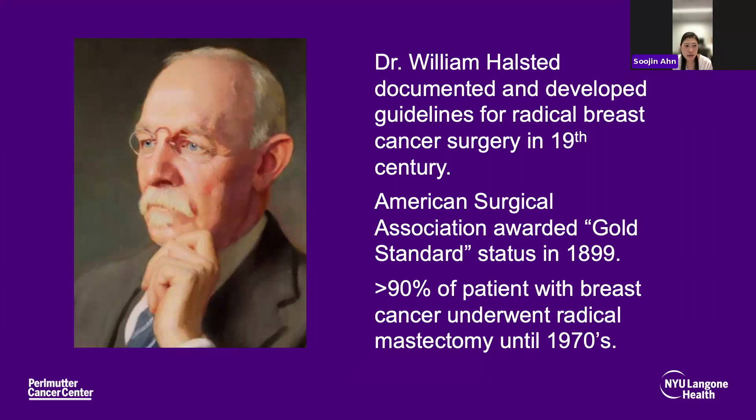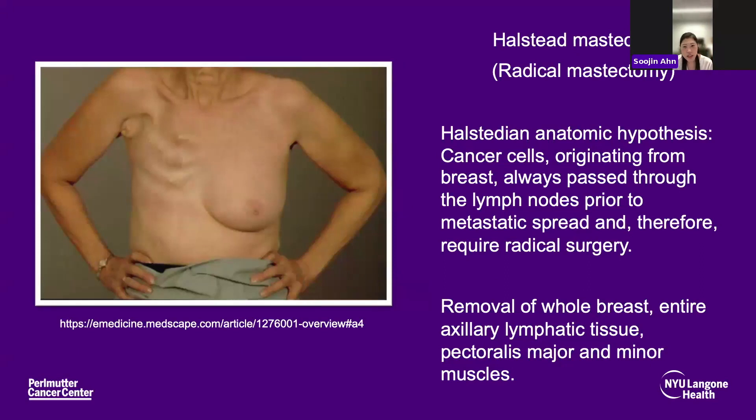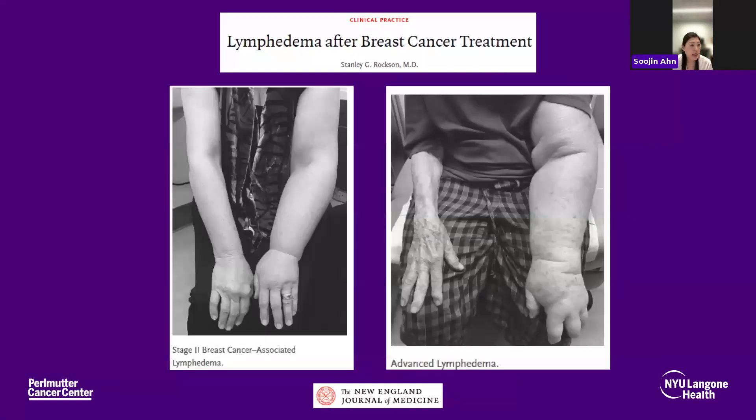Dr. Halstead's theory was that cancer cells, which originated from the breast, always passed through the lymph nodes prior to going elsewhere. During radical mastectomy, the whole breast, entire axillary lymphatic tissue, and pectoralis major and minor muscles were removed — a highly morbid procedure that excised a lot of soft tissue. As there were no other options back then, radical mastectomies were performed routinely in women who were surgical candidates for treatment.